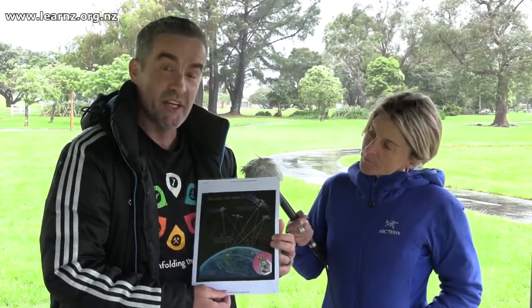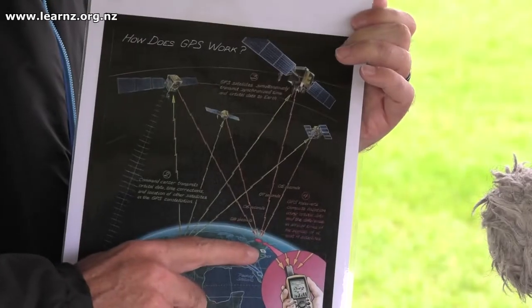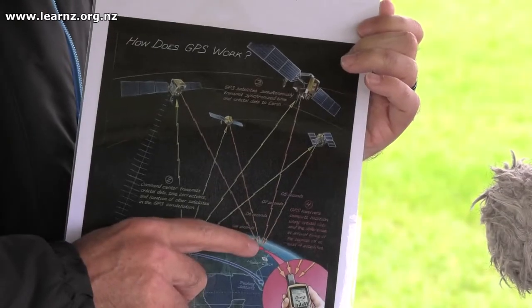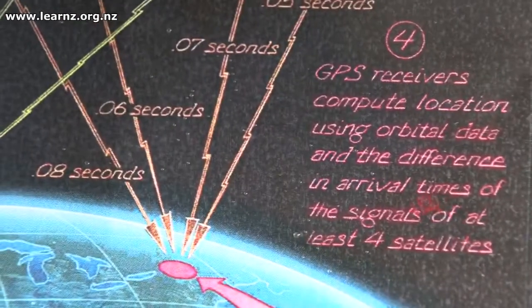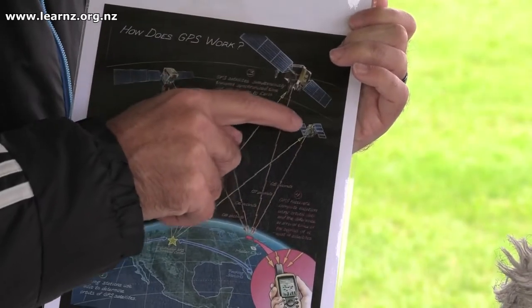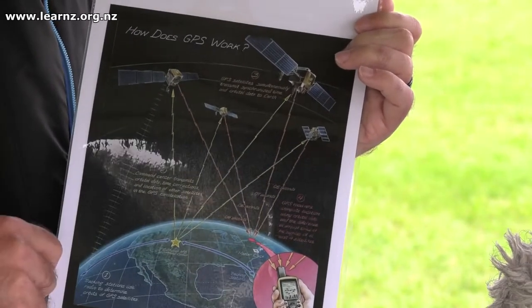GPS stands for the Global Positioning System and I've got a diagram here from Time and Navigation that explains how the system works. We're going to follow the system backwards because we're going to talk about what happens when we switch on the phone. You're on the ground with your phone and these satellites in space are sending a signal — where the satellite is in space and what time it is. It works out your position by knowing the time on your device and calculating how long those signals take to travel, which gives you the location.